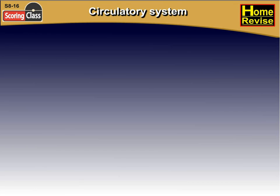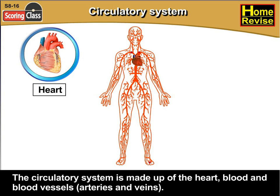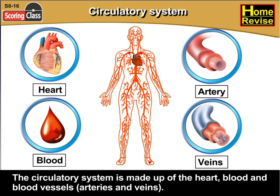The circulatory system is made up of the heart, blood, and blood vessels — i.e., arteries and veins.